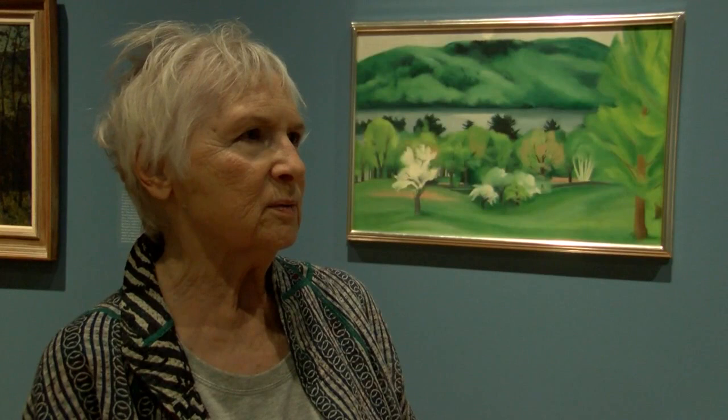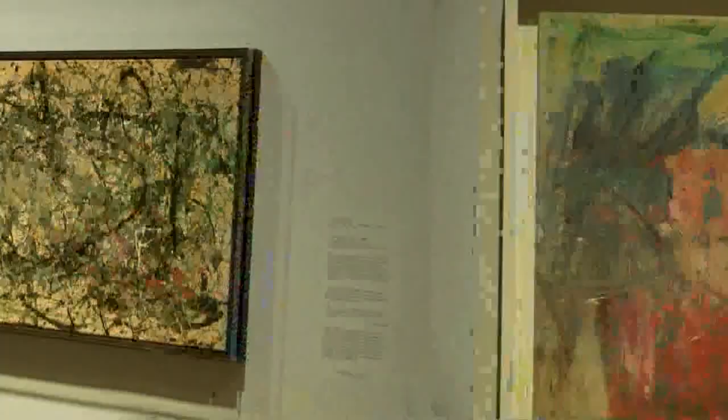You'd normally have to travel thousands of miles to New York to see these post-war abstract paintings. These are things that you only see in art history books: Jackson Pollock's Number 8, Willem de Kooning's Marilyn Monroe, Georgia O'Keeffe's Lake George by Early Moonrise.